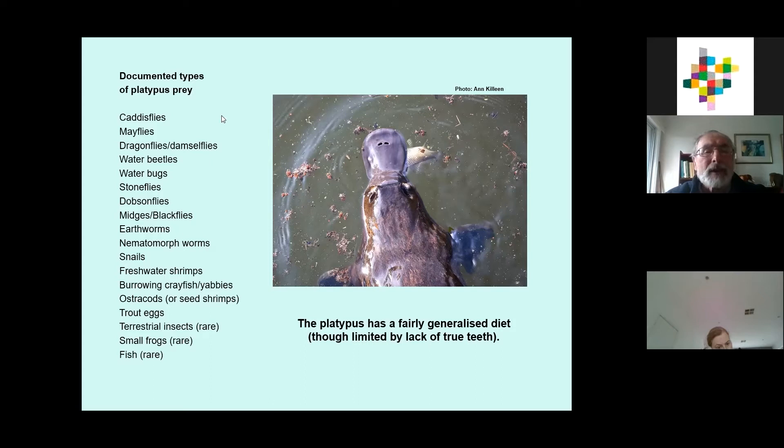They are a very high energy species in terms of swimming around in cold conditions and burning up lots of energy, so consequently they have to eat a lot. A platypus needs something like 20 to 40% of its body mass every 24-hour period to stay in good condition — in round figures, about a kilo of bugs per day. That's a lot of feeding it's got to do.